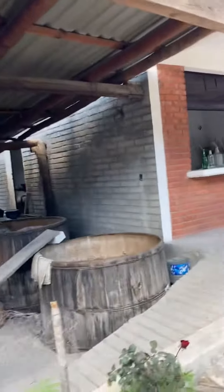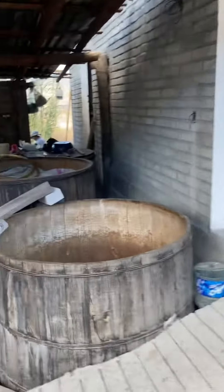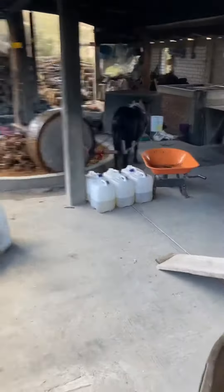And then those go into these barrels and ferment. There's already some in there, and they'll ferment for quite a long time, like maybe a month. And then into the copper stills — so interesting.